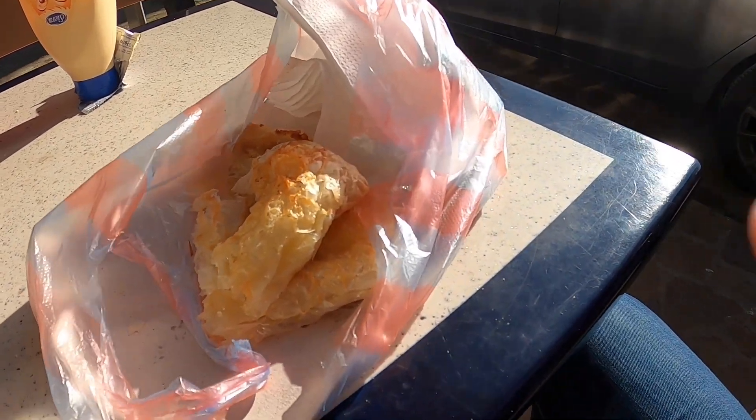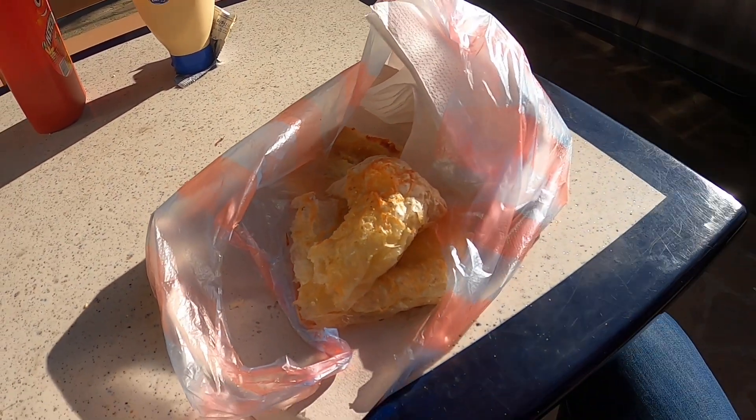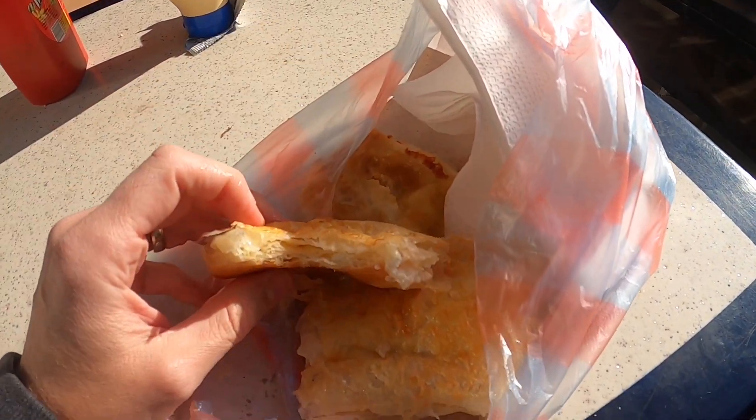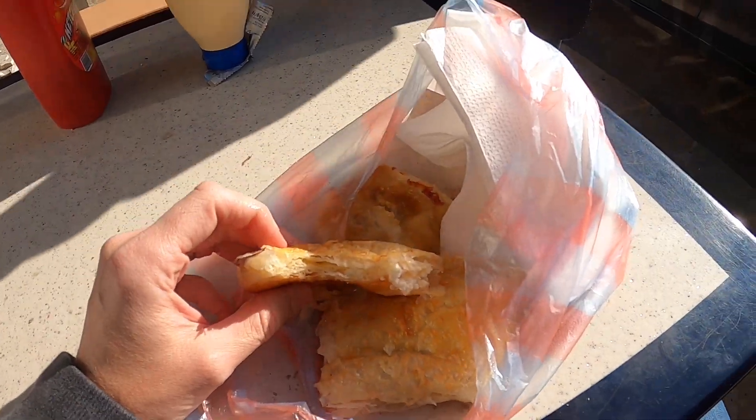There's good bonita and cheese, and this is delicious. I've been eating these almost every day. Good snack.